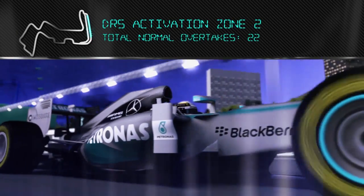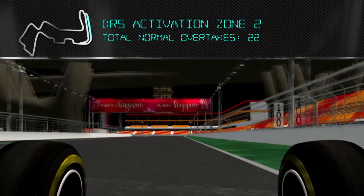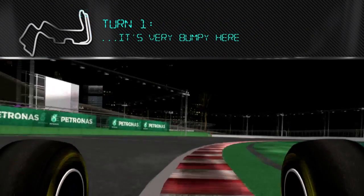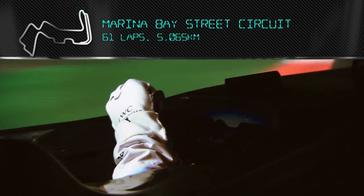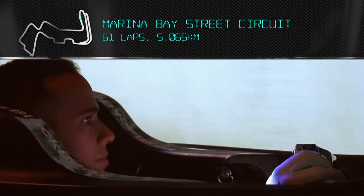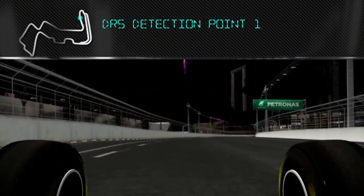This is a night lap in Singapore. Coming across the line, starting the lap, finding the braking point — it's very bumpy into Turn 1. Side curve and then braking in a straight line for Turn 2, Turn 3. It's important to get a really good exit here; it's very bumpy again on this street circuit.